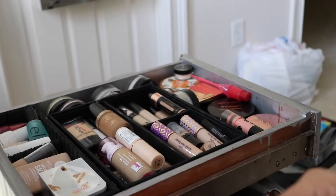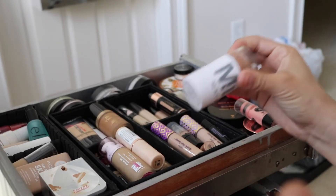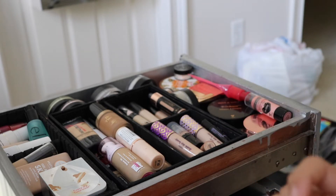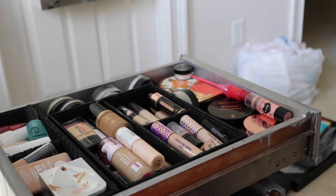Right now I've been loving cream bronzers like my Milk Makeup stick, and this Wonder Stick is kind of the same vibe. But it's probably expired, and I gravitate towards the Milk Makeup one more anyway, so out it goes.